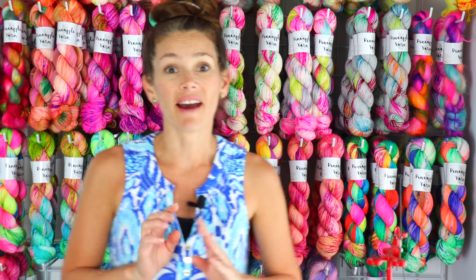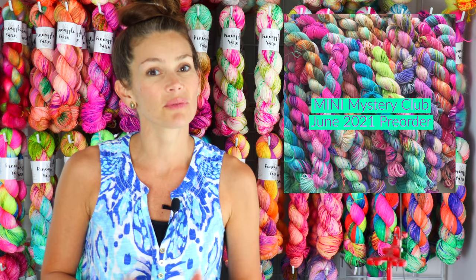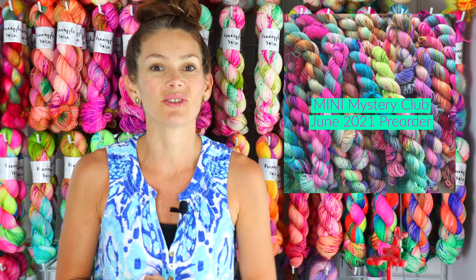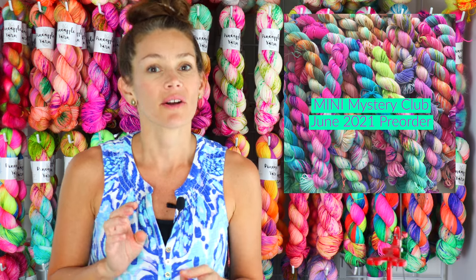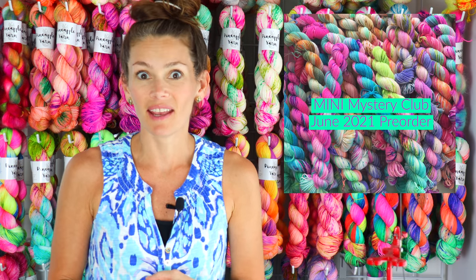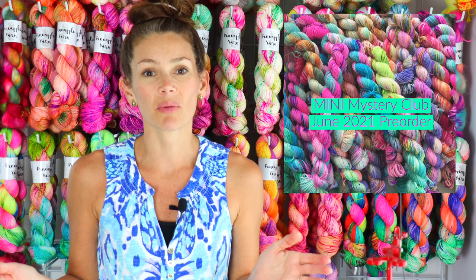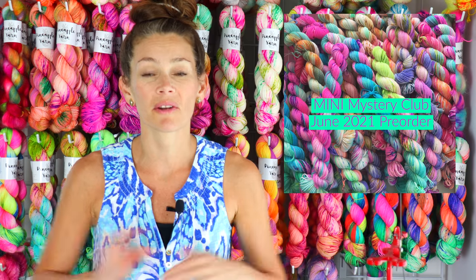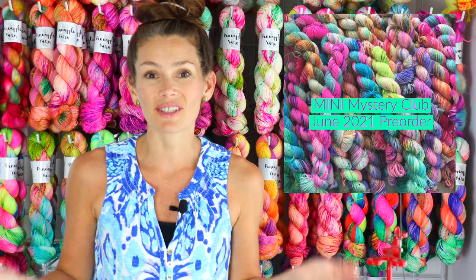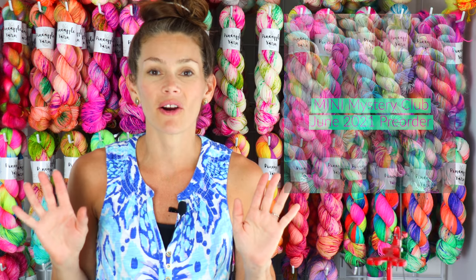We have our mini mystery club, which is a set of three mystery mini skeins in your choice of base — either Lonnie Sock, which is a fingering weight yarn, and Lonnie DK, which is a DK weight yarn. Both are 75% superwash merino, 25% nylon, so you can use them for socks, shawls, hats, accessories — whatever. They are so versatile.